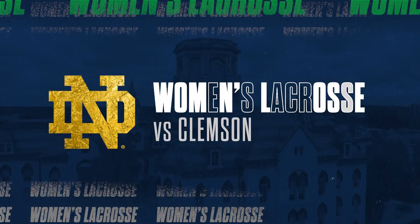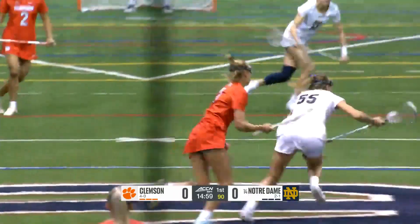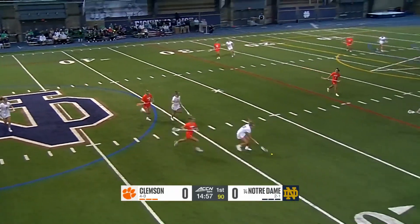Clemson, in its inaugural season, is undefeated and ready for their first ever ACC game, and it comes against a talented team in number 14 Notre Dame.